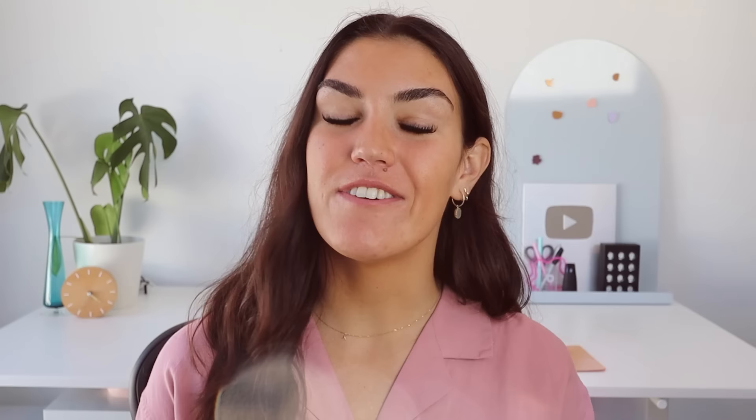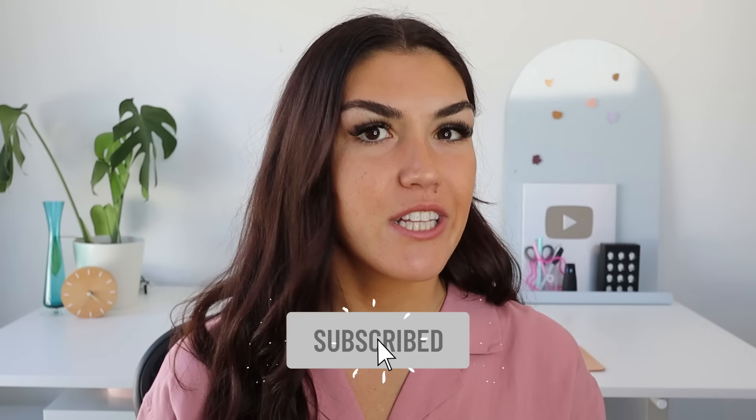Hey guys, welcome back to my channel. If you're new here, my name's Kate, I'm a certified health and nutrition coach. I post videos here on YouTube twice a week talking all things insulin resistance, weight loss, sleep, and more. So if you're ready to take control of your metabolic health, make sure to click that subscribe button. And you can also find me on TikTok and Instagram, where I post new content every single day.